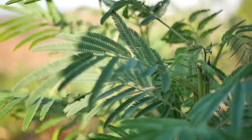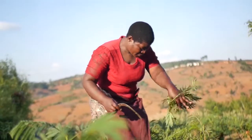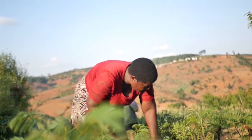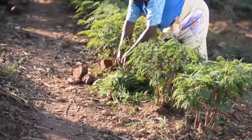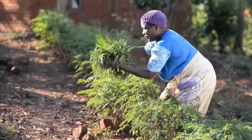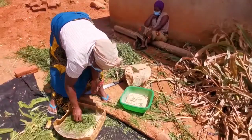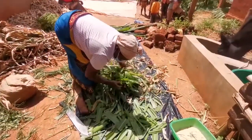If you have enough fodder shrubs — say 400 to 500 per cow — you can harvest sufficient quantities of fodder all year round. The fodder from these leguminous shrubs is protein rich, so you need to mix it with energy rich feeds such as maize bran or grass fodder when feeding your cows.